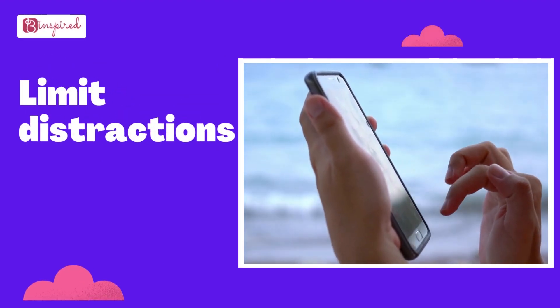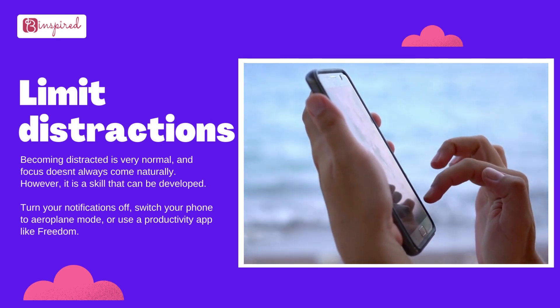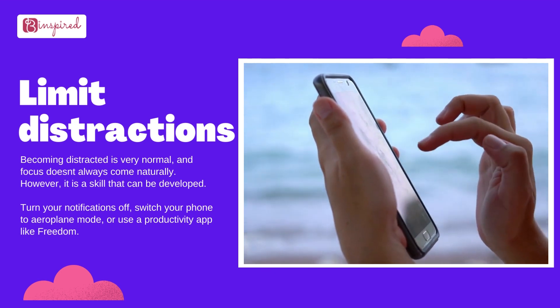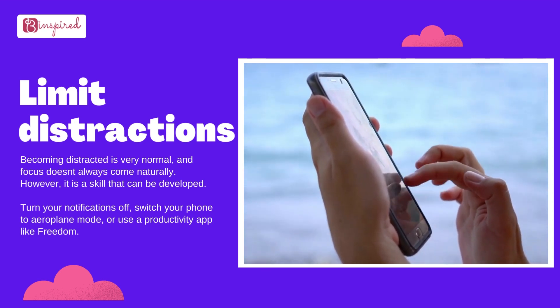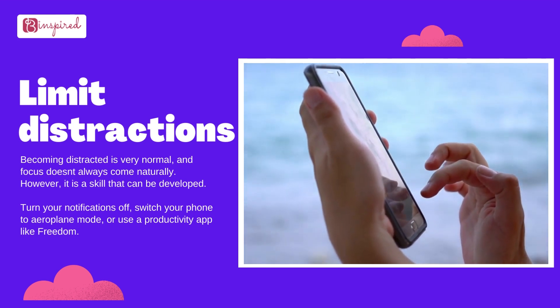Limit distractions. Becoming distracted is very normal and focus doesn't always come naturally; however, it is a skill that can be developed. Turn your notifications off, switch your phone to airplane mode, or use a productivity app like Freedom.